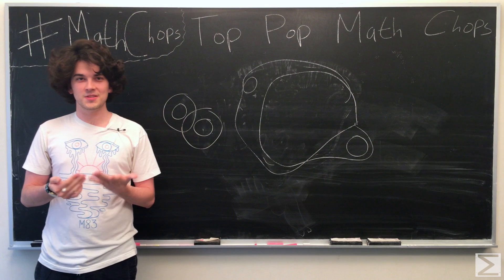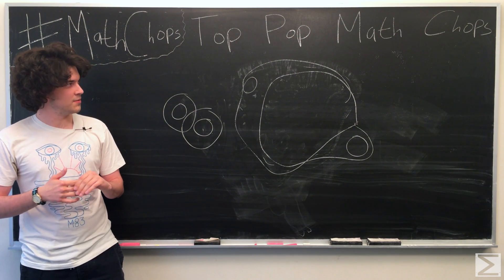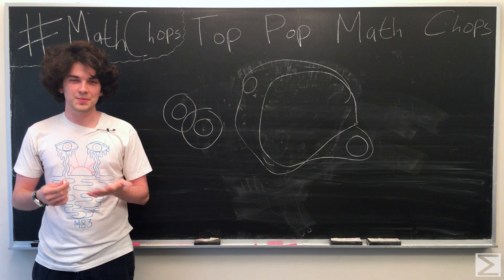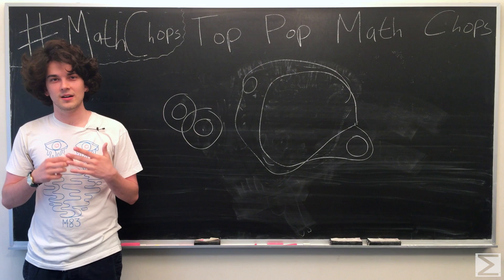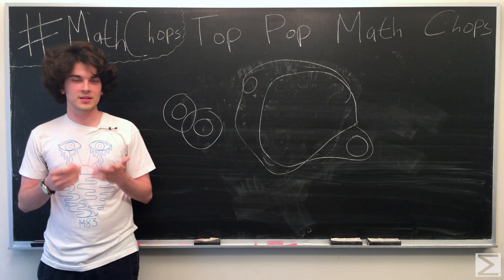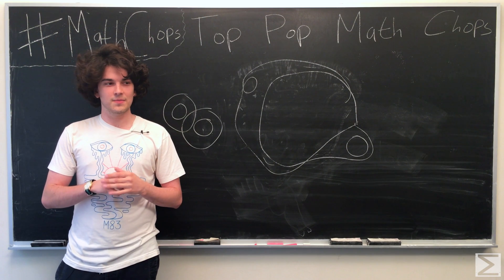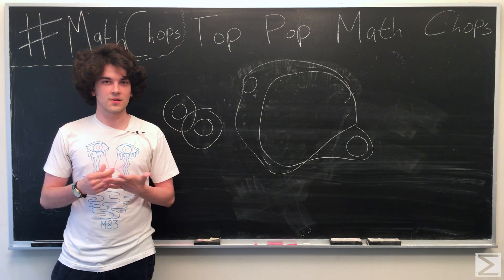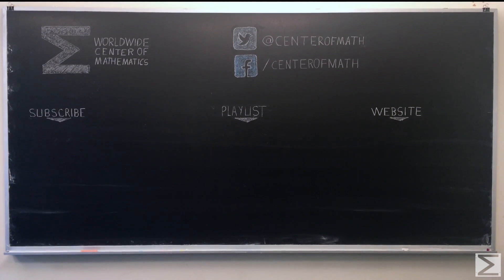Thank you for watching. If you want to use this proof to kind of confuse some friends of yours, please feel free to — it's a very popular math proof. I hope you enjoyed it. Stick around for a link to the playlist for more popular math chops, and also links to subscribe and check out our website. Thank you for watching, and have a good day.